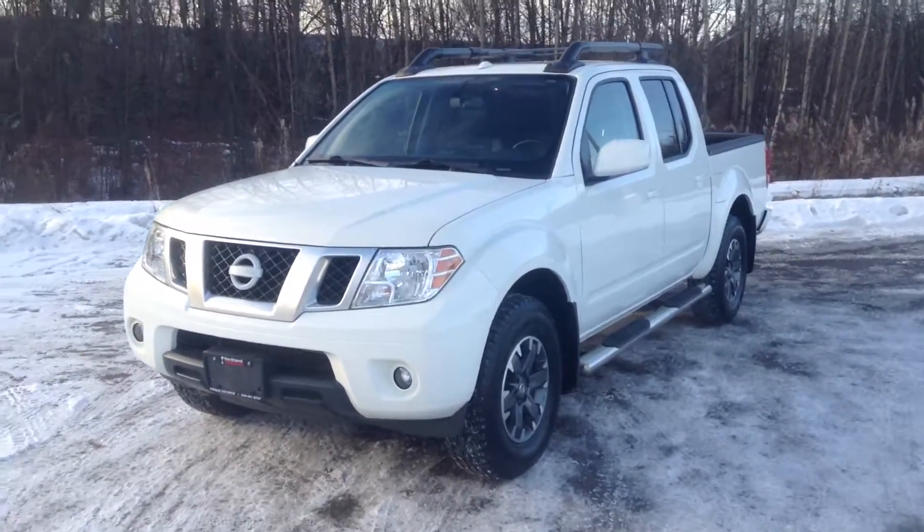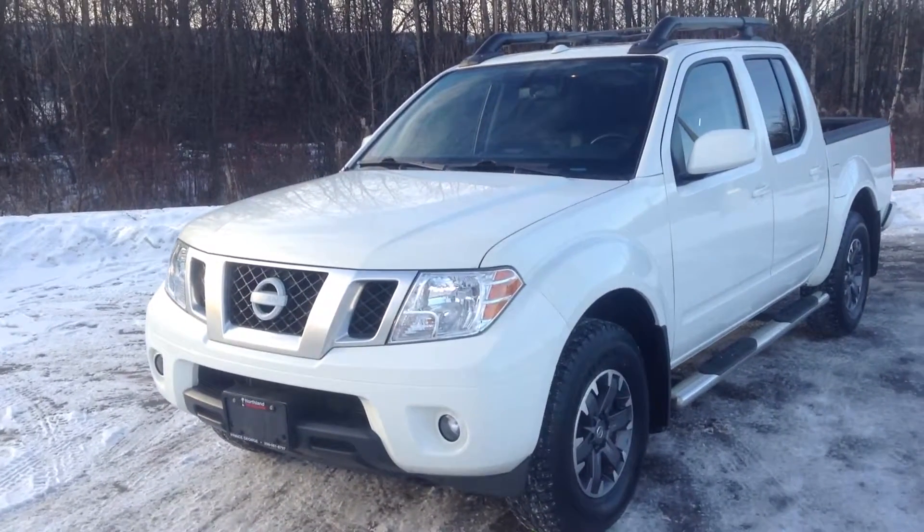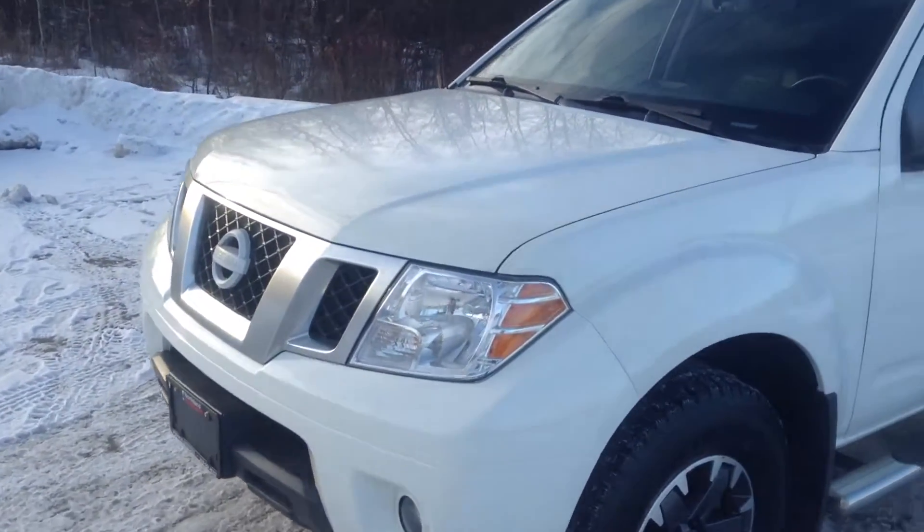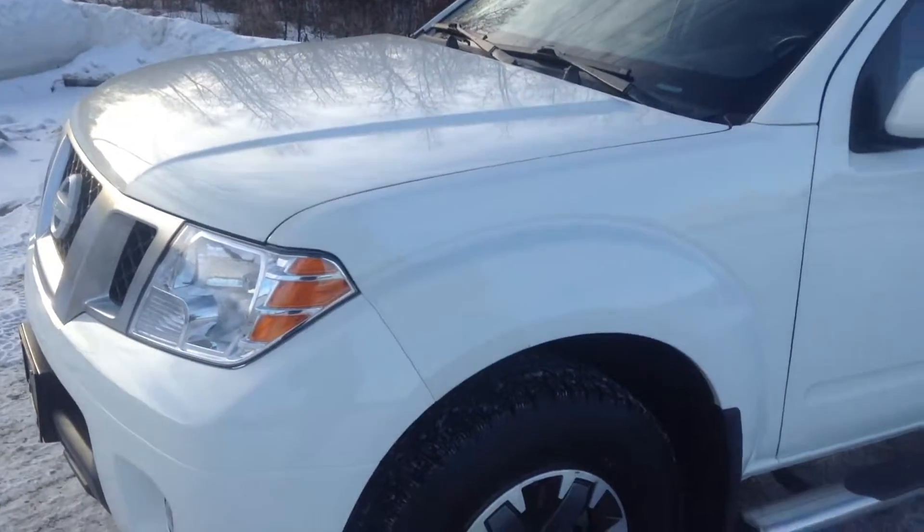Hey everybody, Jessica here from Northland Nissan. Today I'm showing you our 2014 Nissan Frontier Pro 4X. This is a gorgeous polar white in color. I am just going to take you on a brief walk around.